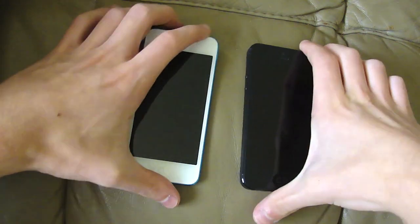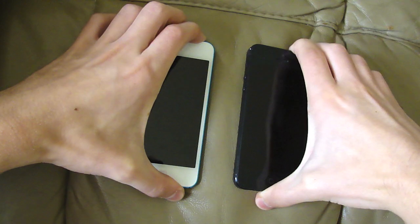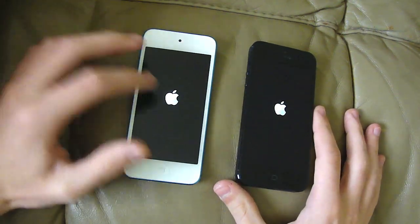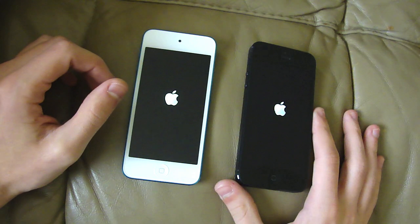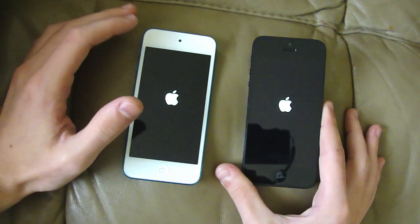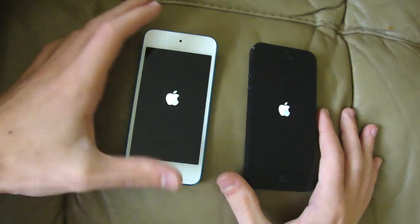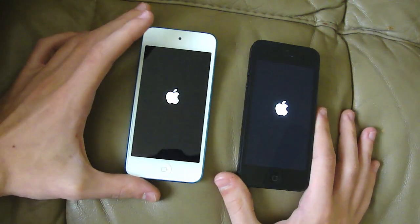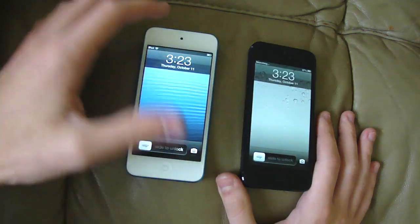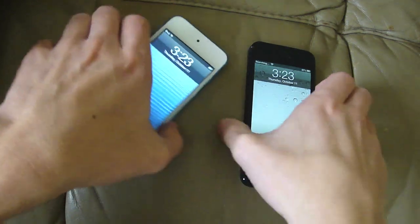I'm going to do this at the same time — three, two, one. The iPod Touch lit up first, which is very interesting actually, considering I kind of thought the iPhone 5 would win there. Let's see what happens — both are at the Apple logo, as you guys can see. Wow, the iPod Touch did actually turn on first. Very, very interesting.